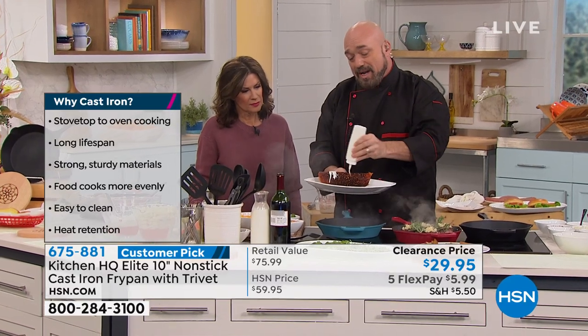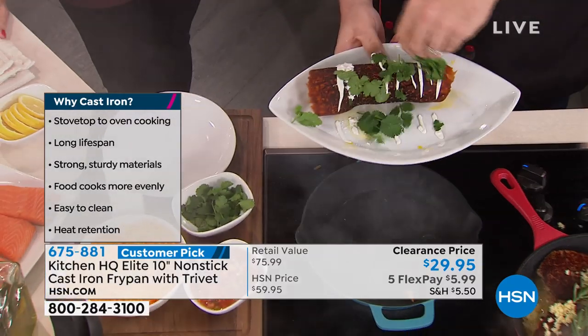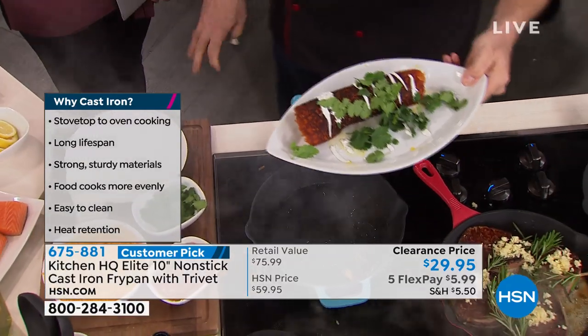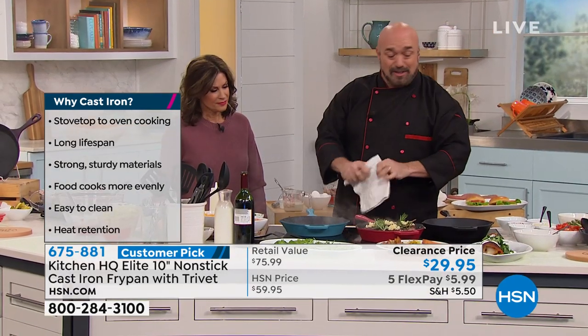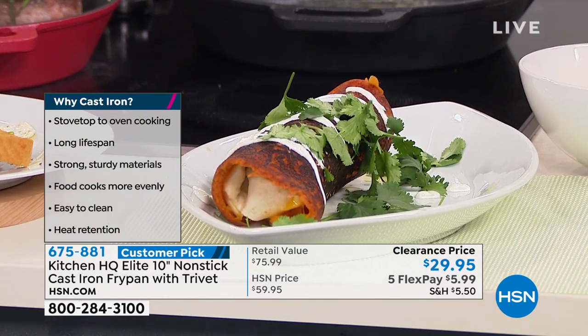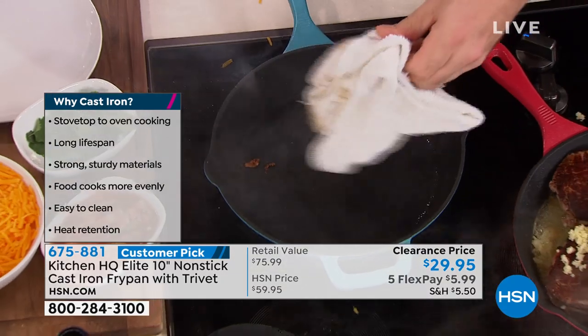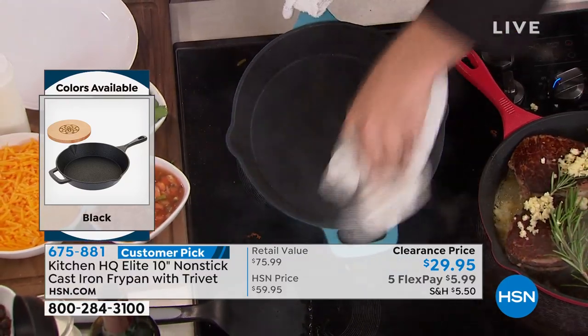Take that old boring everyday chimichanga and go ahead and spruce it up just a little. That's the kind of thing you can do when you've got the right cookware and just a couple of little tips and tricks. This is the part you can't blink and miss — the cleanup on cast iron. And it really is — wipes out that simple.